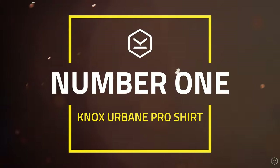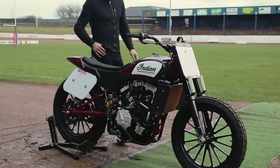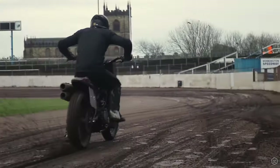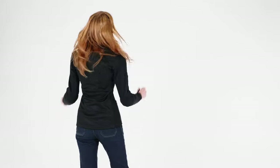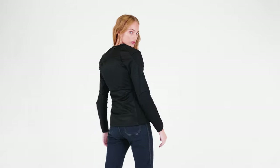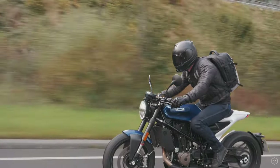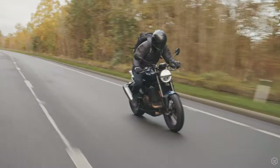Topping the Christmas wishlist at number one is the Urban Pro Armoured Shirt. Since Knox launched the Urban Pro, it has been revolutionising the way that riders wear motorcycle gear — away from heavy and bulky motorcycle jackets to lighter, more flexible and comfortable armoured shirts that hold the armour in place and are much easier to wear. The Urban Pro is designed to be worn on its own in hot weather with no jacket required, and is the ultimate lightweight, breathable, impact and abrasion resistant motorcycle armoured shirt. In changing weather conditions, just add a warm or waterproof layer, and if you want to go all out this Christmas, add a Knox outer jacket for the complete Knox layering system.